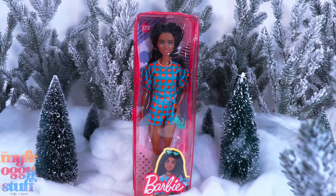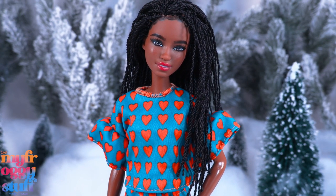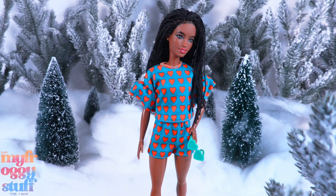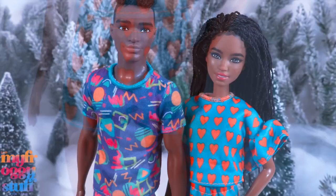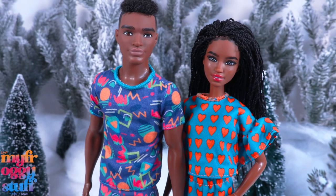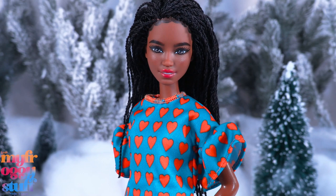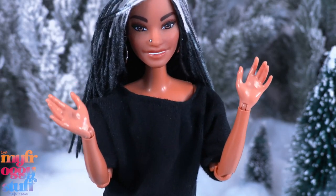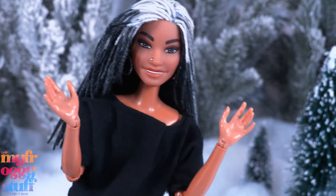First up, Barbie Fashionistas. Depending on the store, these can run about $7.99 to $9.99. They are fashion dolls with the basic five points of articulation and come with a complete outfit and usually some accessories. These two are from the 2021 line — we have full reviews for them on our channel.